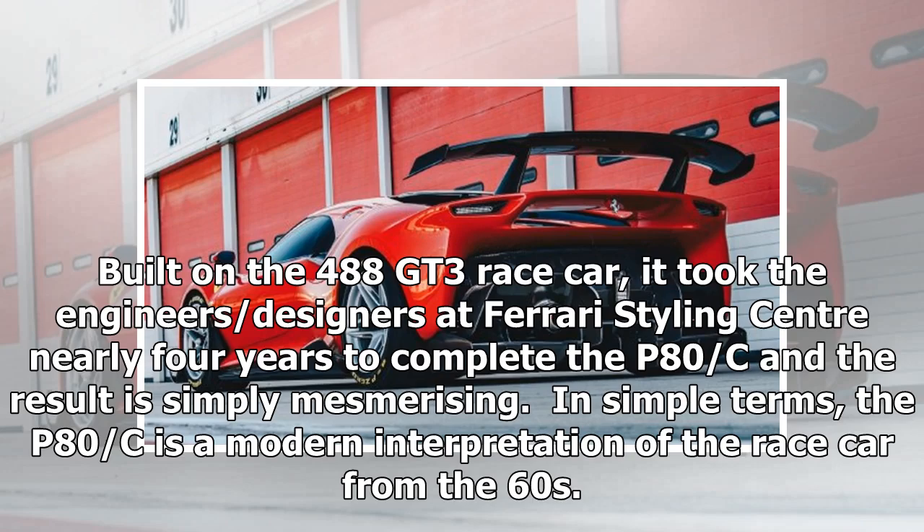Built on the 488 GT3 race car, it took the engineers and designers at Ferrari's styling center nearly four years to complete the P80C, and the result is simply mesmerizing. In simple terms, the P80C is a modern interpretation of the race car from the 60s.